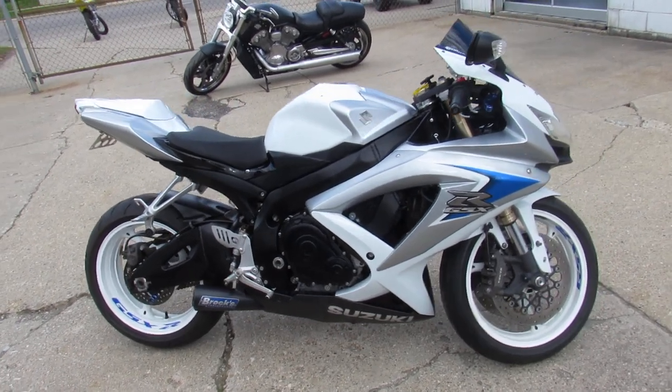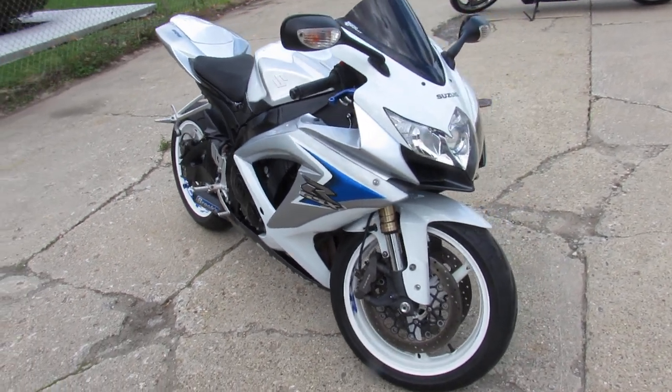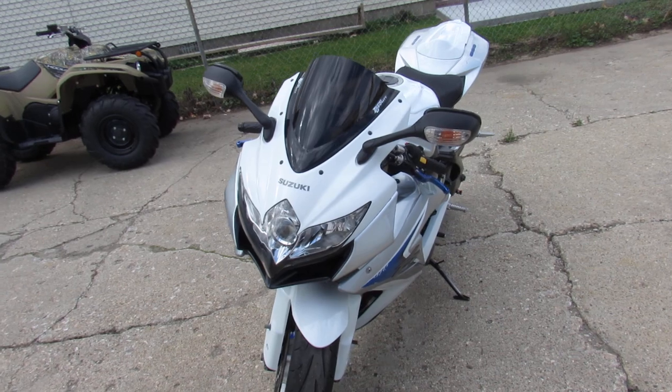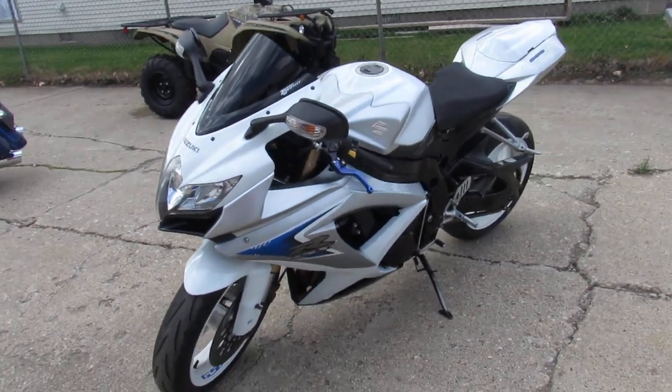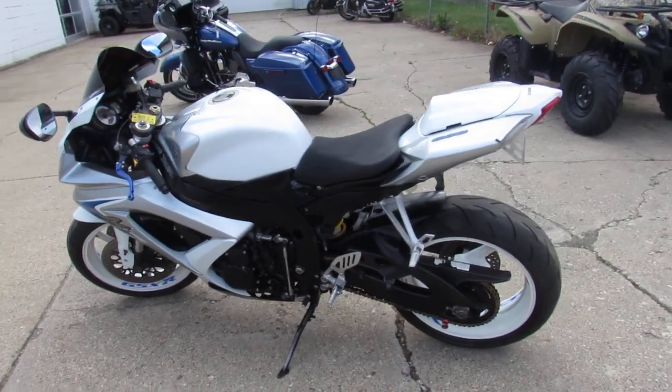Hey guys, ApprovalPowerSports.com here doing some videos on the used sport bikes. Over 250 used sport bikes to choose from. This one here is a 2008 GSXR 600 for only $4,400. It's just been serviced at a factory authorized Suzuki dealership. All the fluids have been changed and it's ready for the road.